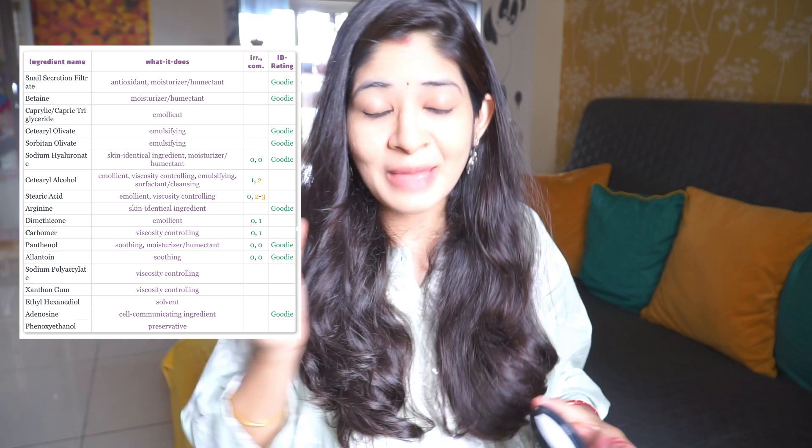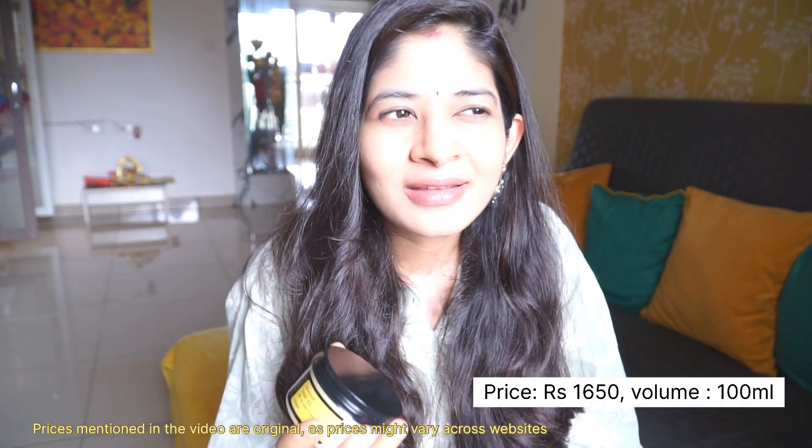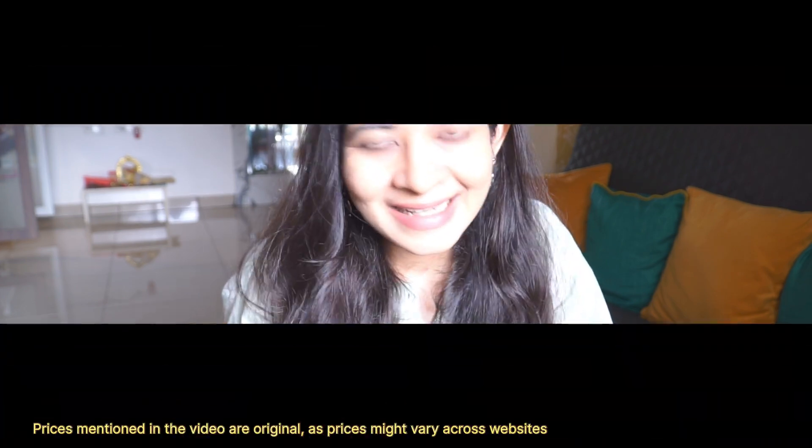In the evening I top it up with a thicker cream, but in the morning you can use it alone. It's a kind of gel moisturizer and it keeps you moisturized for a long time. I actually like it more than the Snail Mucin because it's an all-in-one product — it works as a moisturizer and serum combined, so you don't need an additional moisturizer. It comes at a very affordable price, especially on sale. I got it from Tira at an amazing discount, so grab it during upcoming sales like the Diwali sale.